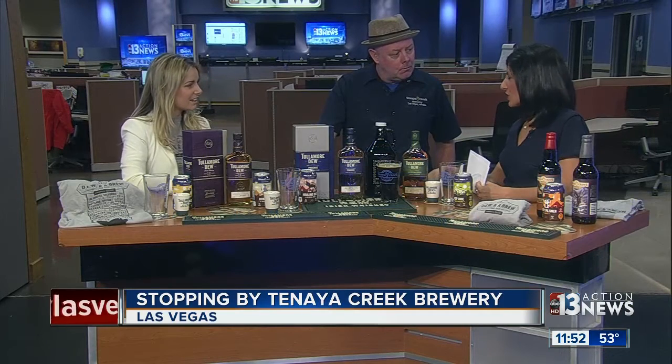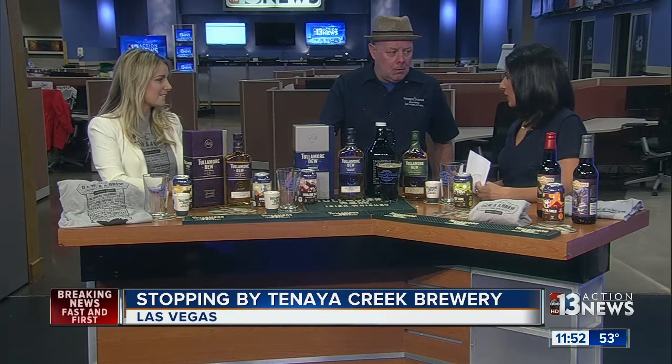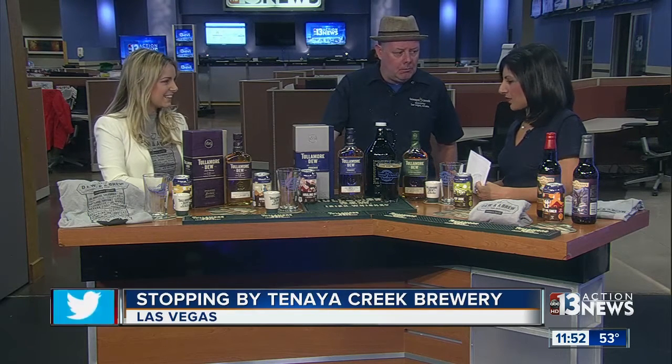You can go to Tenea Creek, which is located at 831 West Bonanza. And then Atomic Liquors is at Fremont and 9th Street downtown Las Vegas — just a couple miles from us.